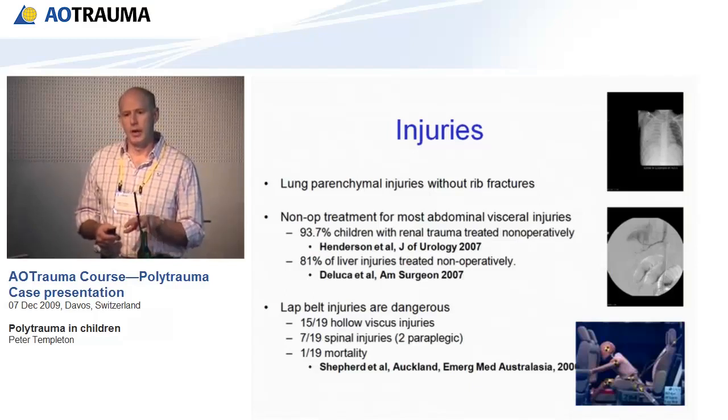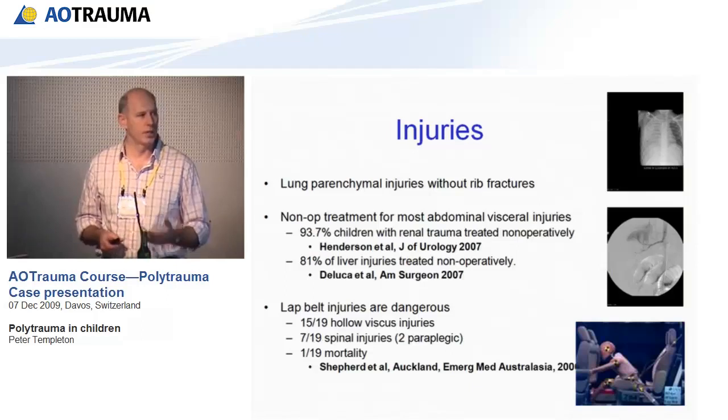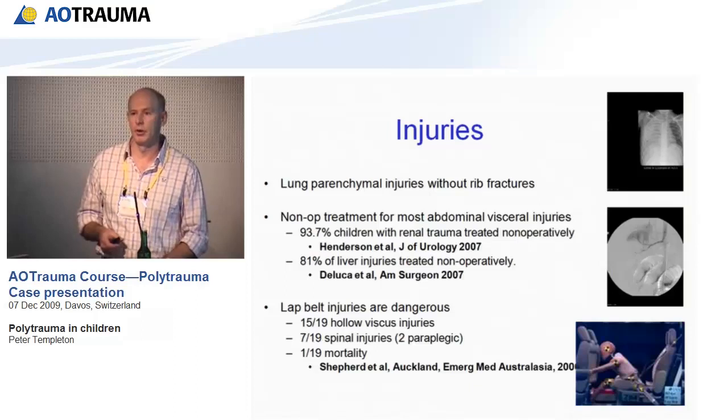For many years, intra-abdominal injuries in children have been managed more non-operatively than in adults. There are papers which demonstrate that between 80 and 94% of liver and renal injuries are managed non-operatively.